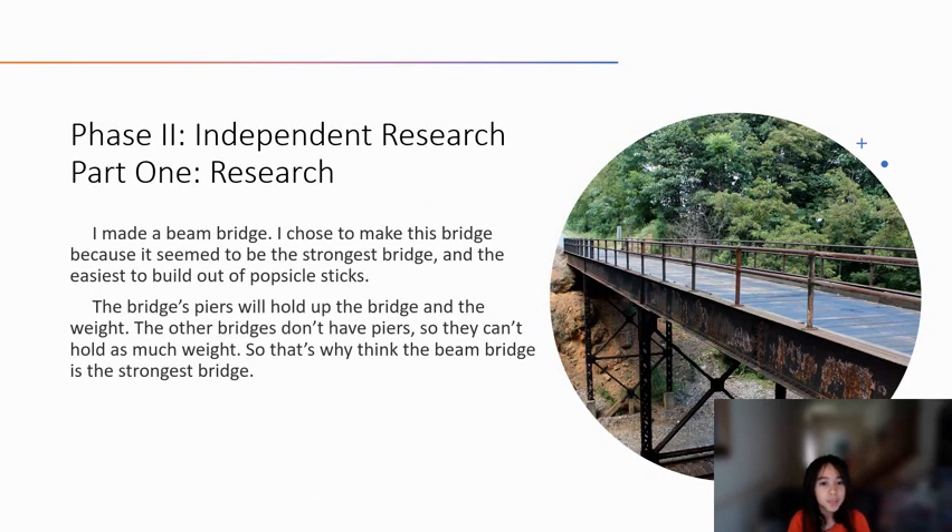Phase 2 Independent Research Part 1. I made a beam bridge. I chose to make this bridge because it seemed to be the strongest bridge and the easiest to build out of popsicle sticks. The bridge's supports will hold up the bridge and the weight. The other bridges don't have supports, so they can't hold up as much weight. That's why I think the beam bridge is the strongest bridge.